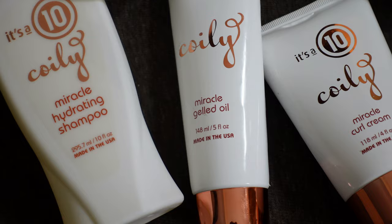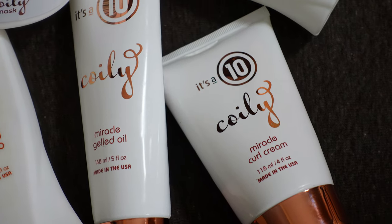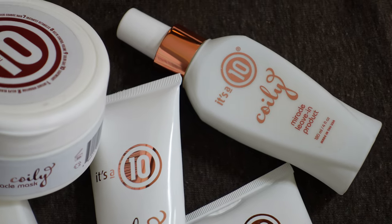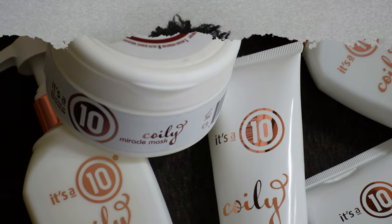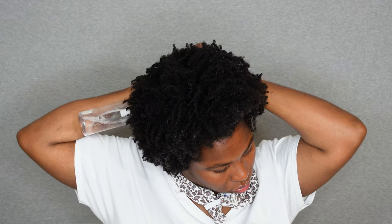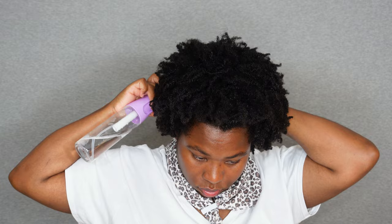I've actually seen a couple of videos using these products when they first debuted and I was intrigued. I love the packaging — that white and rose gold definitely stands out. I'm starting off on dirty hair, the perfect step to a good wash day, and I'm going in with this shampoo first. I'm feeling a little lazy so I'm just going to use my spray bottle to wet my hair instead of going to the sink.